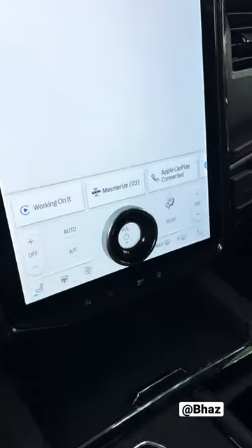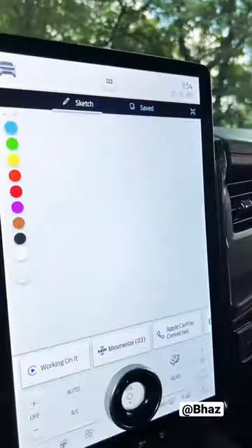You can draw. Just put the Expedition in park, then pick a color and go Ford it.